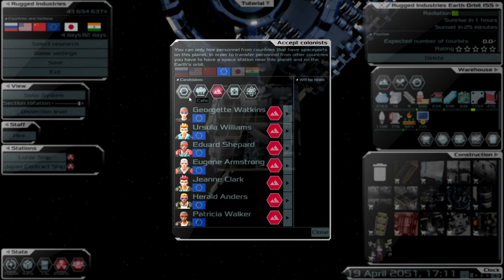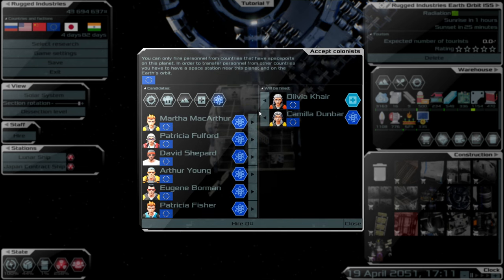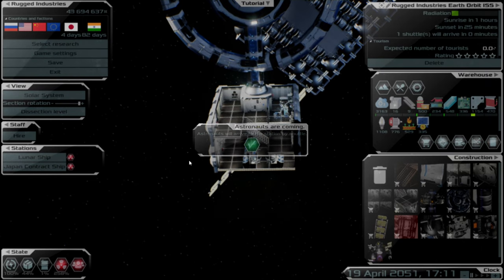Right now we don't need any industrial staff, no café, no mining. We do need one for the hospital and five researchers. Let's go ahead and hire them.